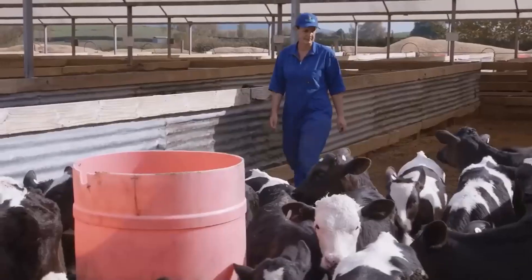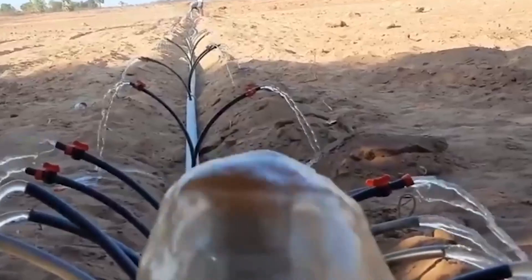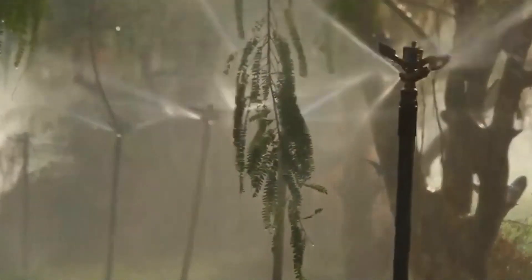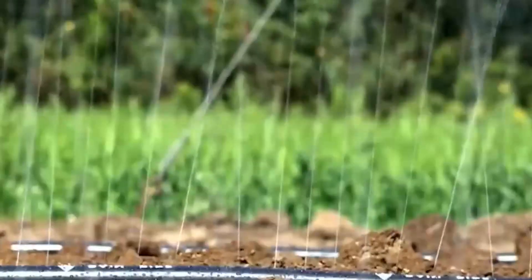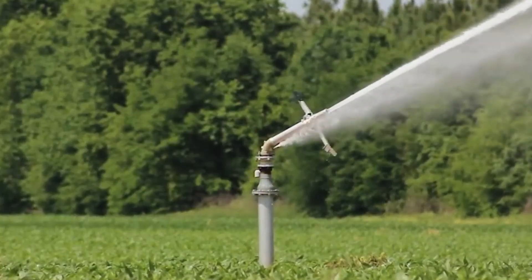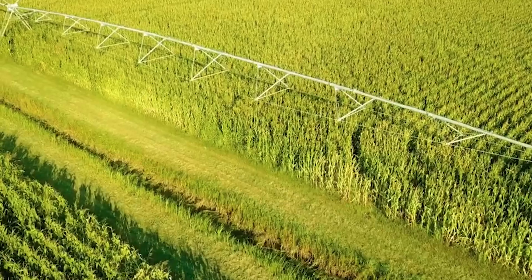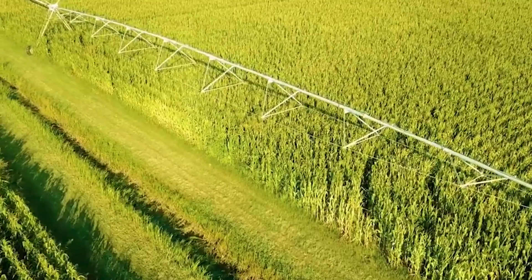Dairy farmers are adopting conservation practices to protect water resources. By implementing precision irrigation techniques and utilizing manure management systems that prevent nutrient runoff, farmers can minimize the environmental impact on nearby water bodies. Additionally, they employ techniques like cover cropping and rotational grazing to improve soil health, prevent erosion, and enhance biodiversity on their farms. These sustainable agricultural practices contribute to the overall resilience and long-term viability of American dairy farming.